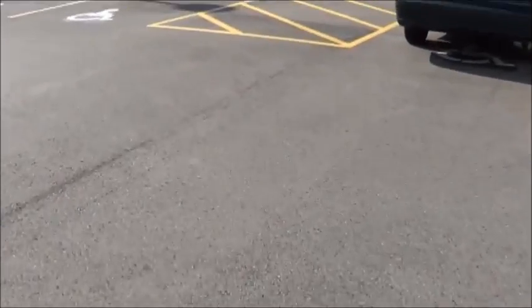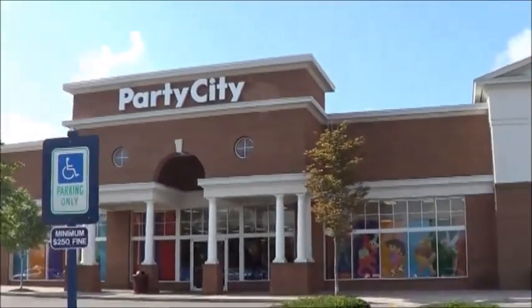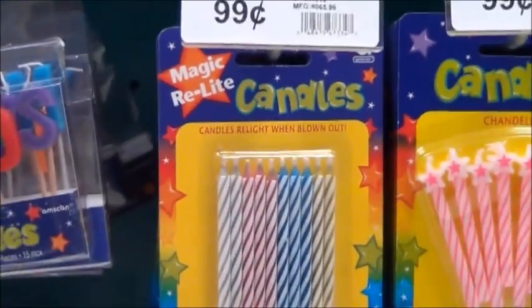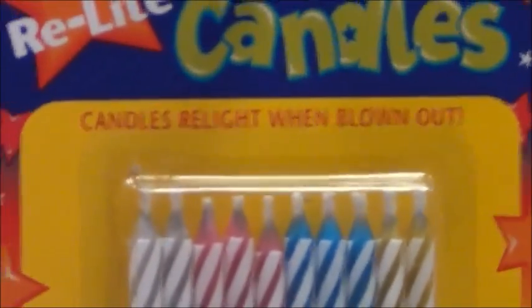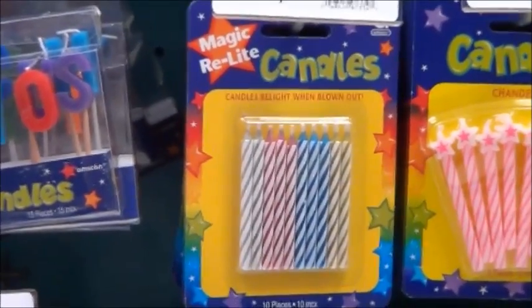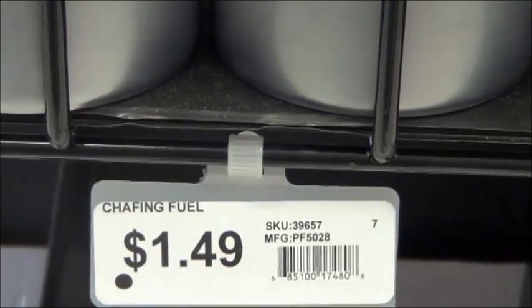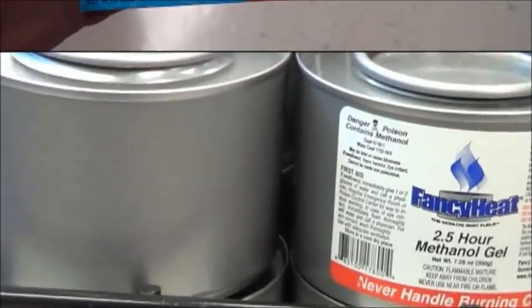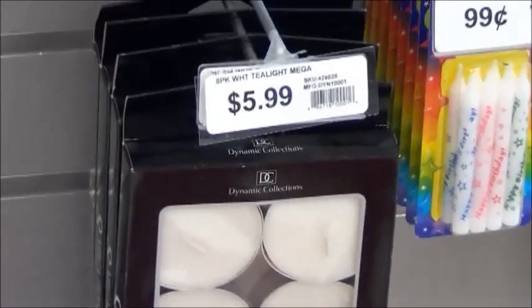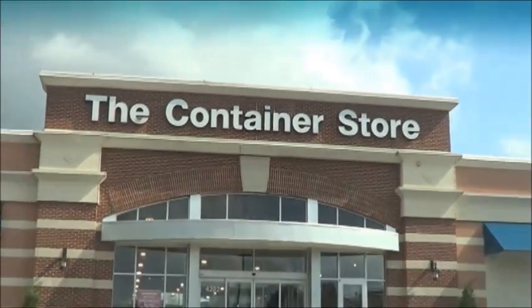Kind of wanting something sweet, I'll pick up some candy here at Party City, and while I'm here, see if I can find any survival items. I don't think I gotta spell this one out for you.